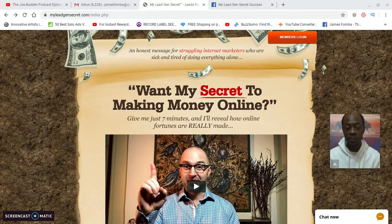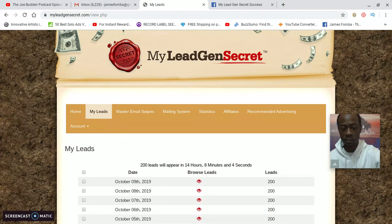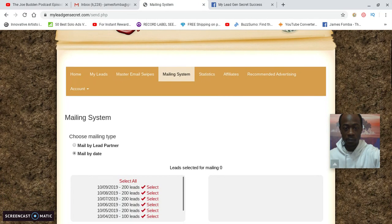People are really getting results just by emailing the leads on a consistent basis. I'm excited to give you my winning campaign — I have my link directly below. Let's get into it. I'm gonna log in now. Here I am logged in. It's really simple to use. You click on 'My Leads' and you can see when I first got started — I got started October 2nd — I got 100 leads right away.